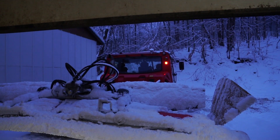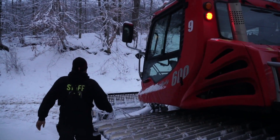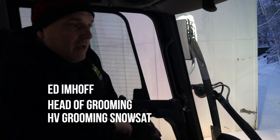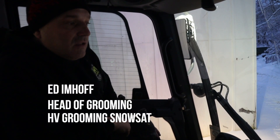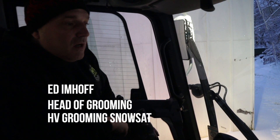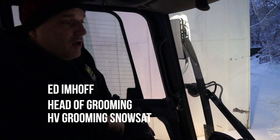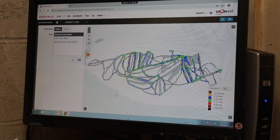I'm Adam Hoff. I'm the vehicle maintenance supervisor and head of grooming here at Holiday Valley Ski Resort, and I'm getting ready to talk a little bit about SNOSAT, the new depth management system we have here at Holiday Valley for our grooming and snow making.